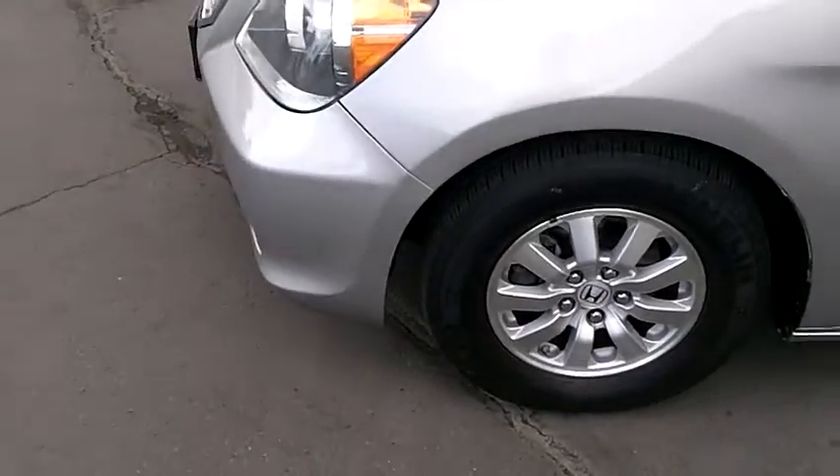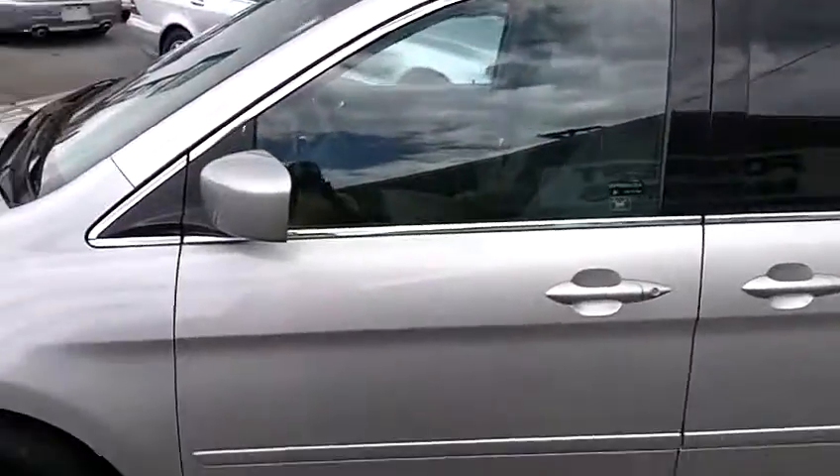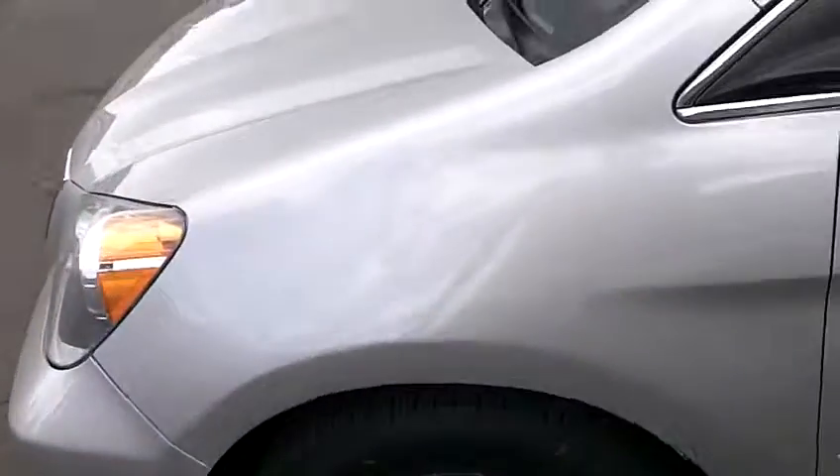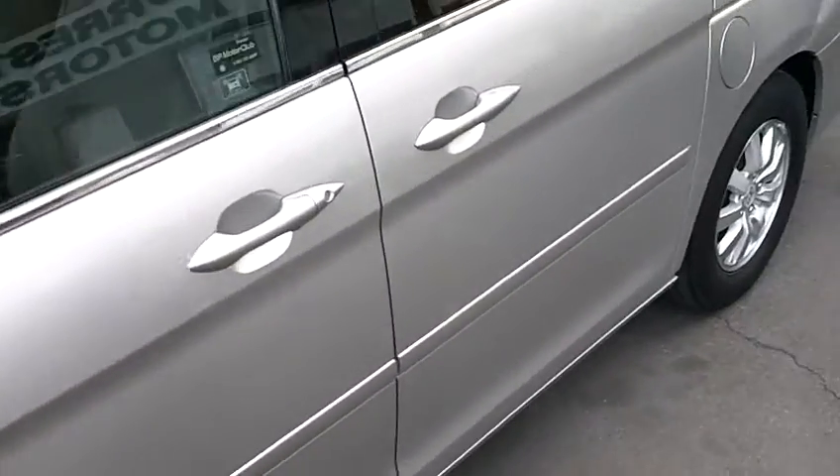It's got factory alloy wheels that are all in beautiful shape. It has tinted windows and a load-bearing roof rack. It's got very nice Michelin tires — all four tires are matching with very good tread.